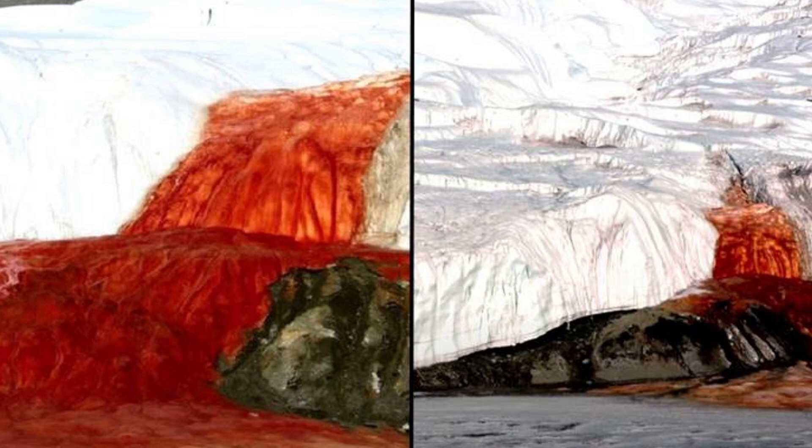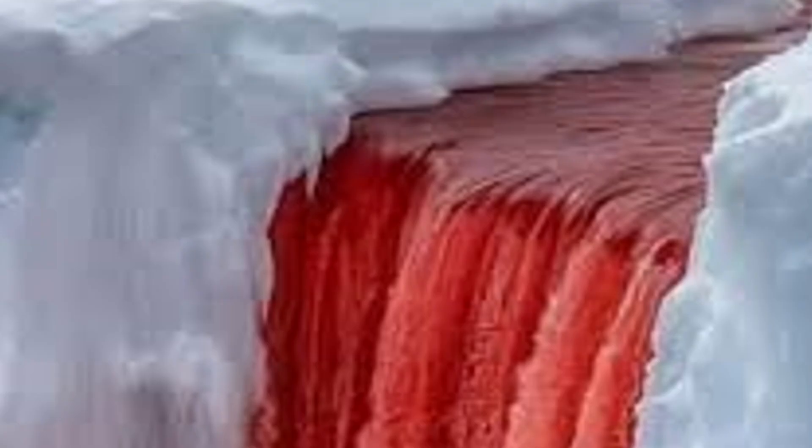The water in the waterfall is initially not red, but transparent. This water flowing from under the Taylor Glacier turns blood red when it comes into contact with the air. To put it simply, it is rusting. Usually, the red color of springs is associated with the presence of iron in minerals with an iron content, for example, magnetite, goethite, or hematite.